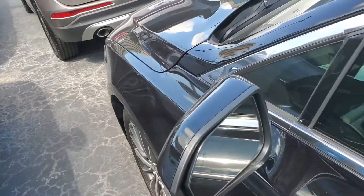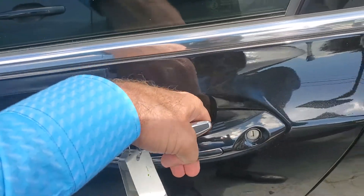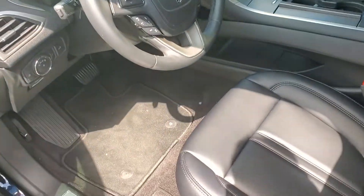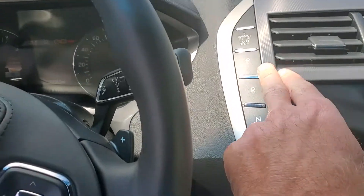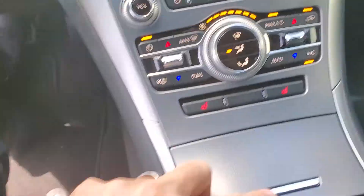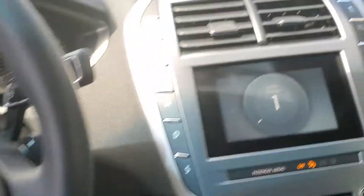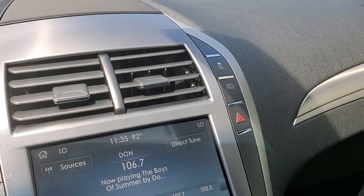It does have blind spot indicators in the mirrors. It has a sensor in the pocket, so if I reach my hand in here, it'll automatically unlock the vehicle. Of course it's leather. All push button drive. It does have a sport mode with paddle shifters. It has heated seats. There's an auto hold feature, which means it's kind of like an ongoing parking brake — pretty cool.